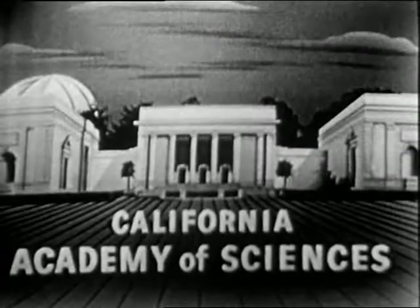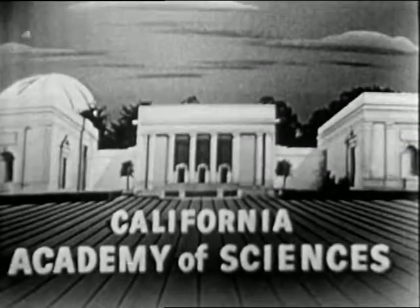You have just seen another in the fascinating television series Science in Action. Science in Action is produced by the California Academy of Sciences under the supervision of Dr. Robert C. Miller.